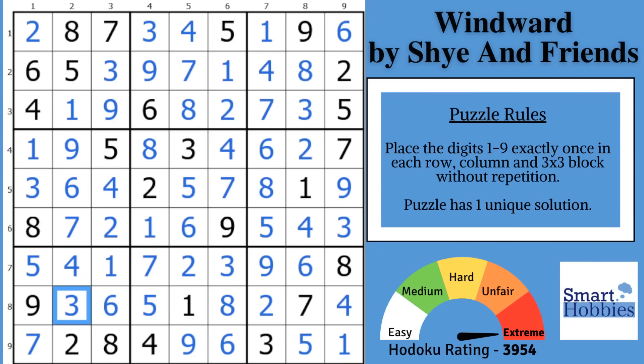Now, see if you can find the unbelievable strategy in this next puzzle by Shai. Thank you so much for watching.